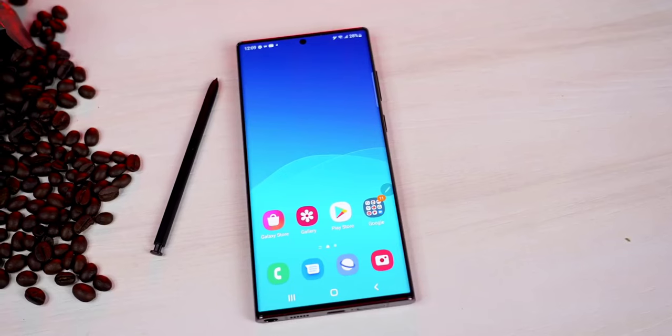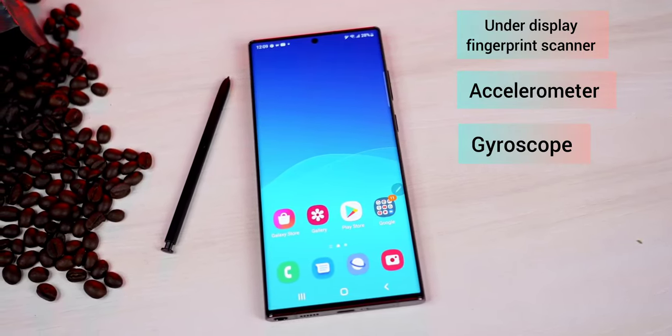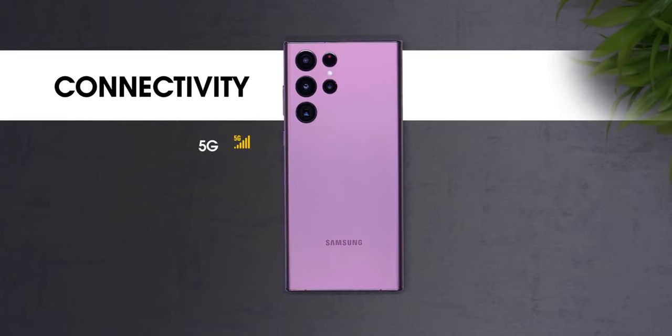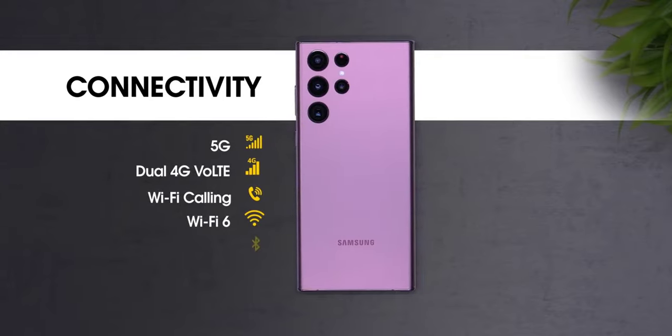Talking about its sensors, it has an under-display fingerprint scanner, accelerometer, gyroscope, proximity, compass, and barometer. It also has connectivity of 5G, dual 4G VoLTE, WiFi 6, Bluetooth 5.2, and NFC.